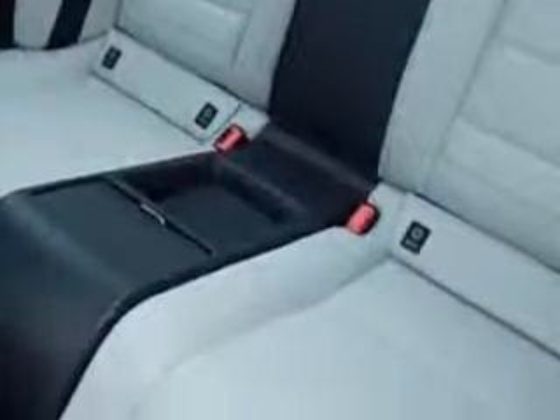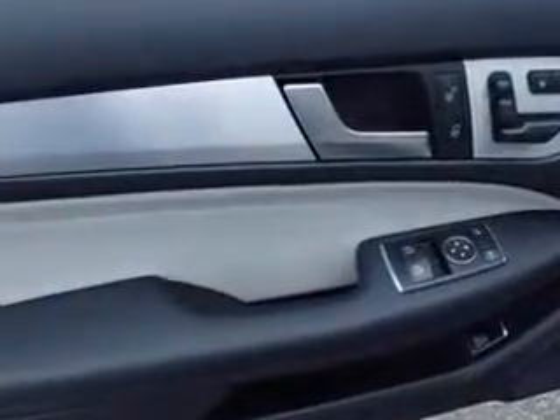Exterior mirrors are heated, and much more. Enjoy the drive and have peace of mind in this 2014 Mercedes-Benz C-Class. See us at Coupe Car Rentals today.